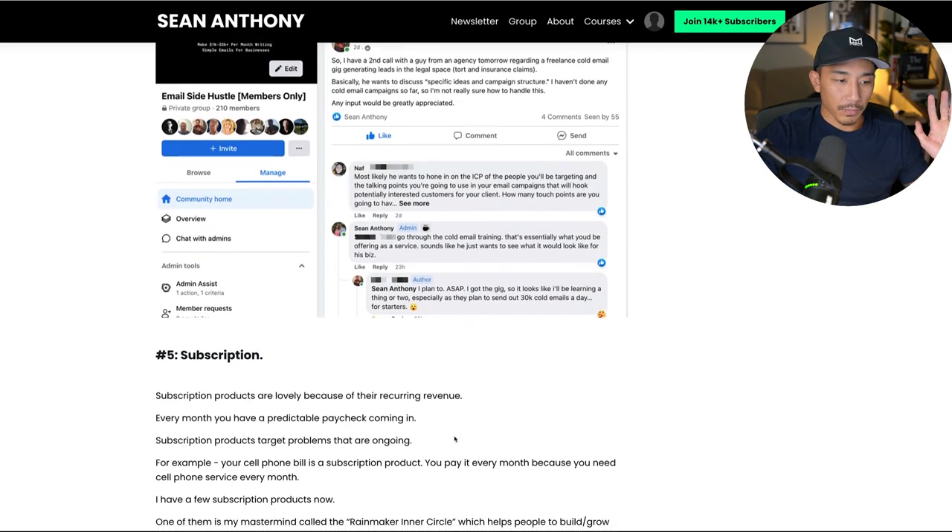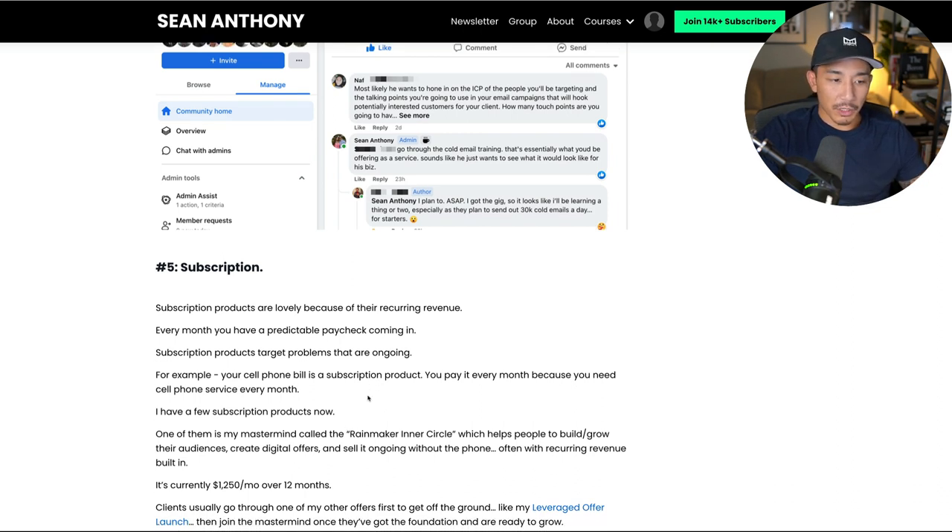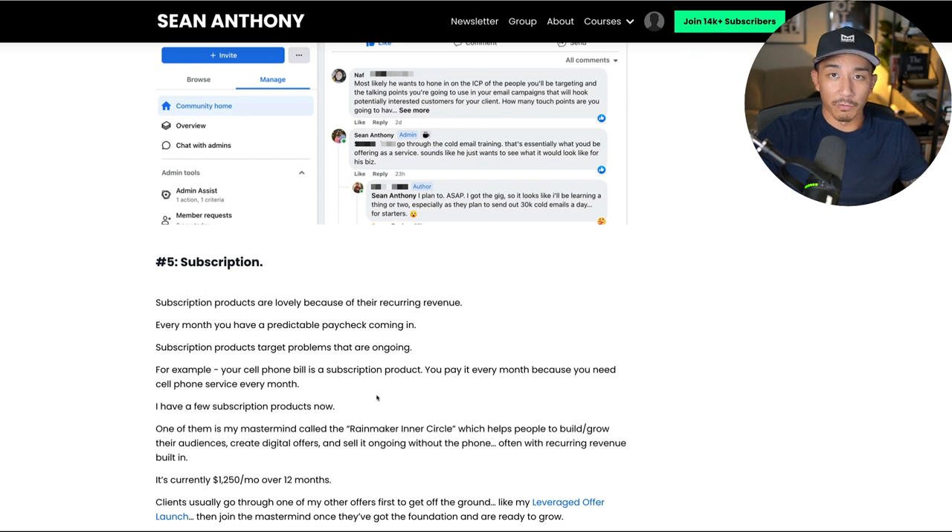The fifth digital product is subscription products. This can actually be built into your other products as well. Subscription products are awesome because it's recurring revenue — every month you have this paycheck coming in. Even if you've made the sale once, you can get paid five, ten, twenty times or more, so every month you have that predictable paycheck coming in. Subscription products target problems that are ongoing. For example, I'm thinking about launching one right now that sends a new campaign out every month — a campaign that's worked for me. People always want more sales and need fresh new campaigns to do that. Another common example is your cell phone bill — that's a subscription product, every month you pay it because you need that service.